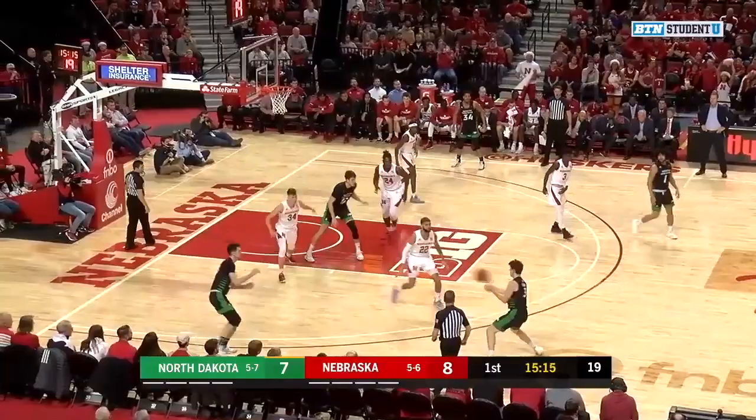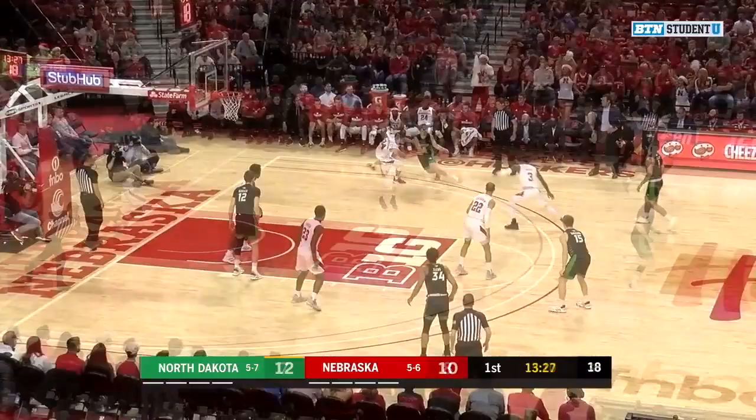On an offensive rebound, if a big gets it and it's not an immediate layup, put back, or tip back, you want to spray it out to the three-point line. Walter for three and it's good.